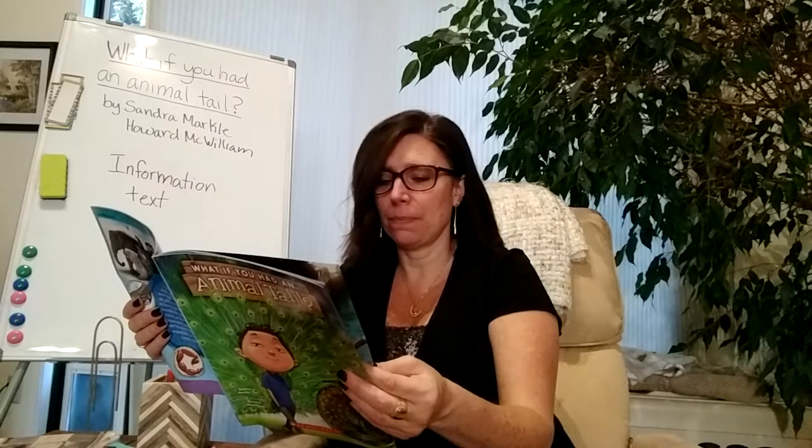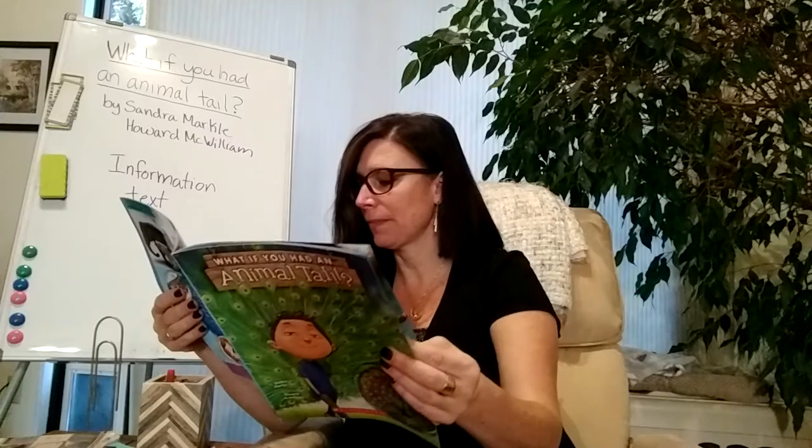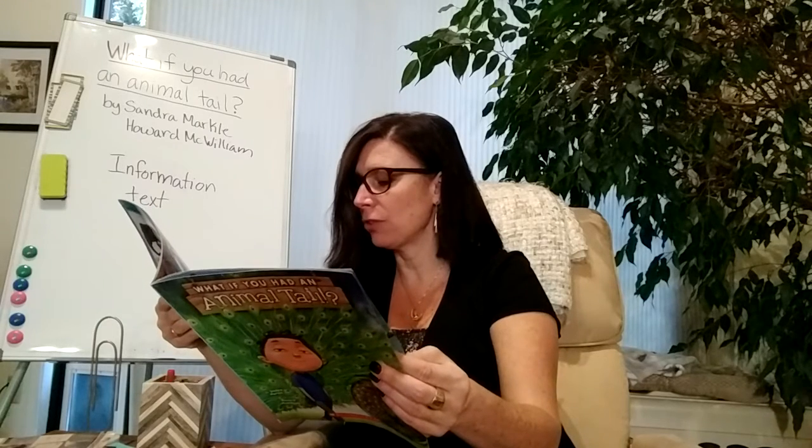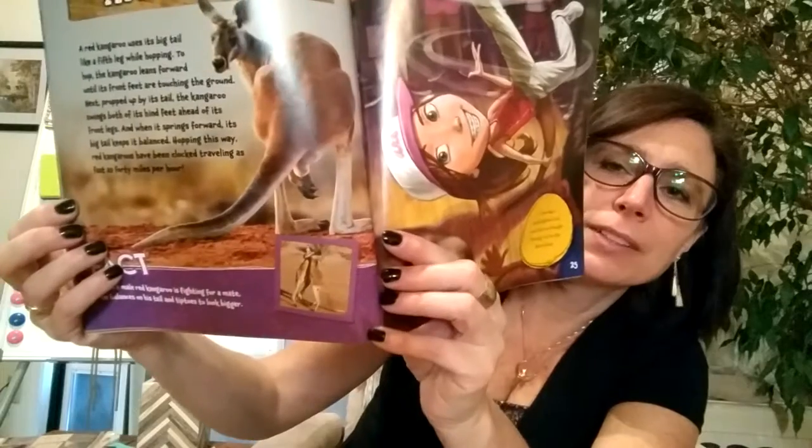Red kangaroo. A red kangaroo uses its tail like a fifth leg while hopping. To hop, the kangaroo leans forward until its front feet are touching the ground. Then, propped up by its tail, the kangaroo swings both hind feet ahead of its front legs, and when it springs forward its big tail keeps it balanced. Hopping this way, red kangaroos have been clocked traveling as fast as 40 miles per hour. Fact: When a male red kangaroo is fighting for a mate, he balances on his tail and tiptoes to look bigger. If you had a red kangaroo's tail, you'd have no trouble standing out on the dance floor.